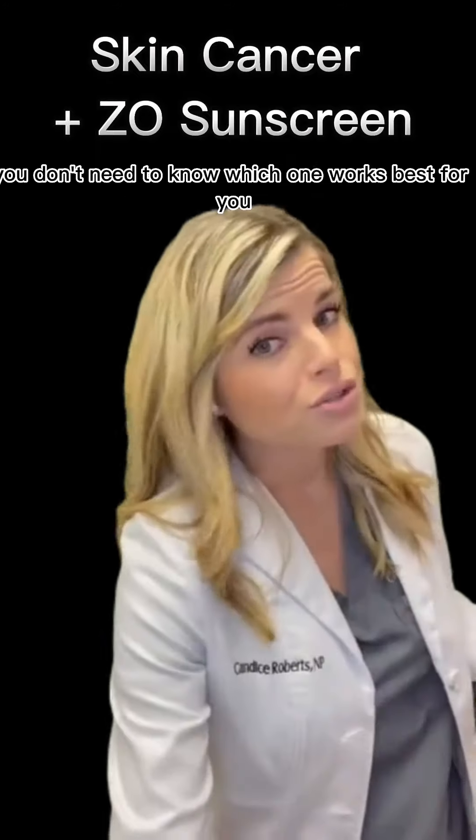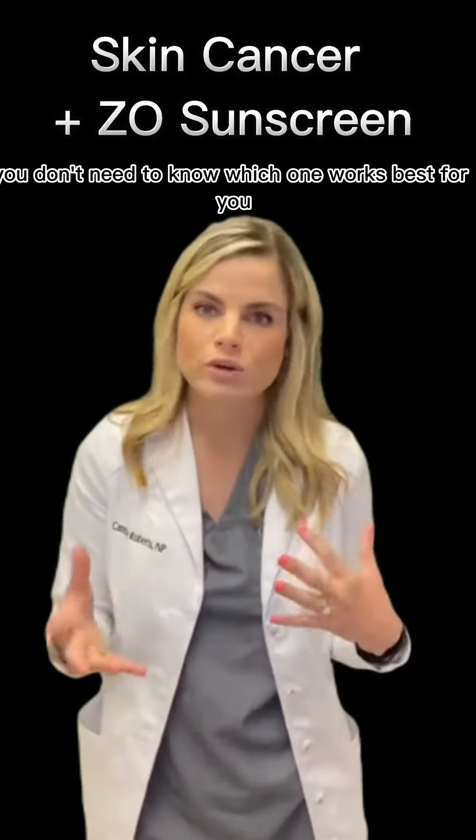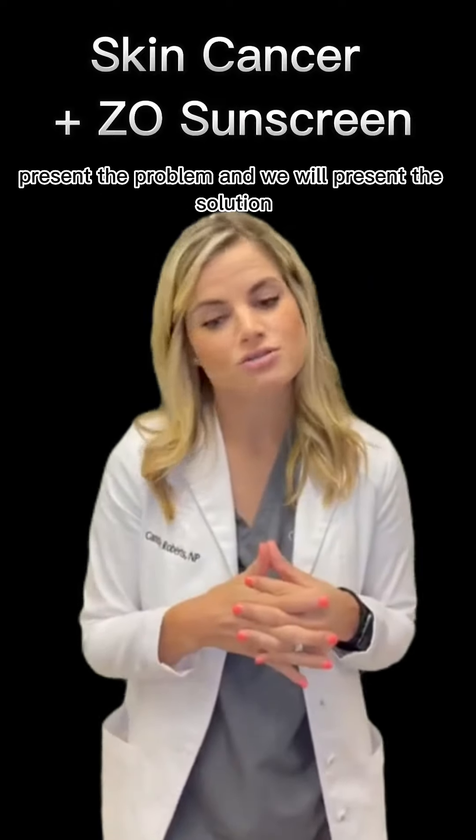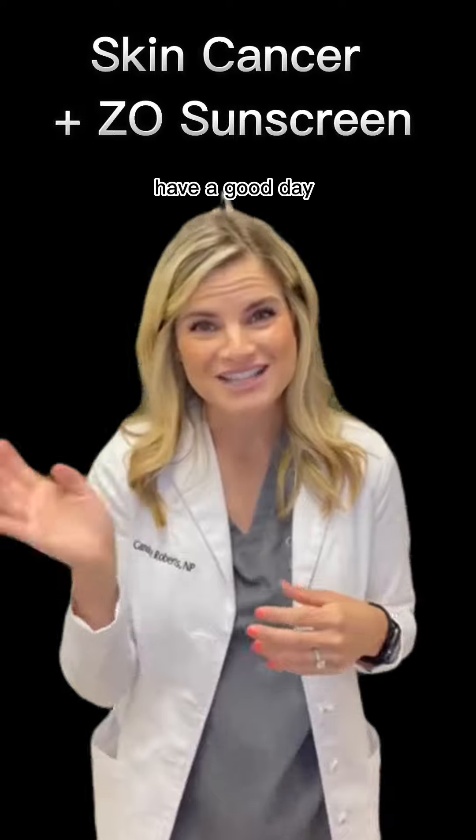You don't need to know which one works best for you — just come in, present the problem, and we will present the solution. That's it for our sunscreens. Have a good day!